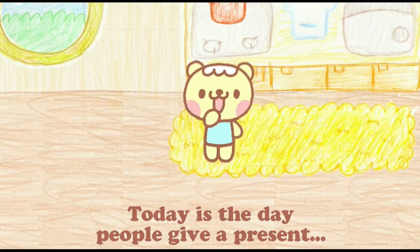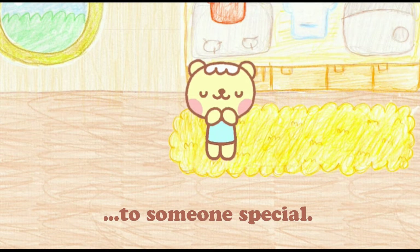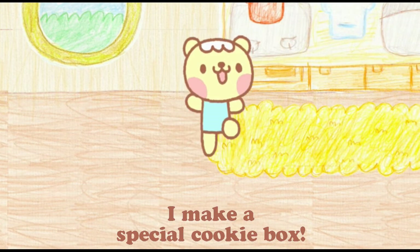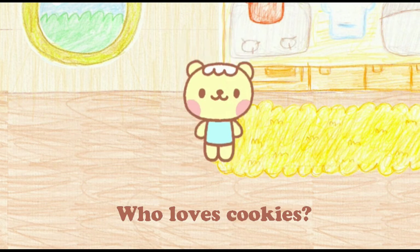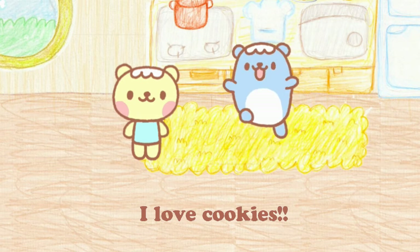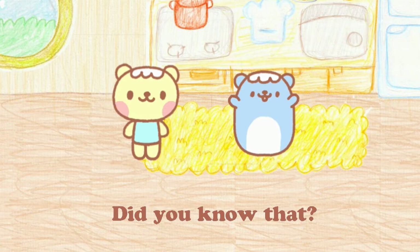Hello. Today is the day people give a present to someone special. So I'm gonna make a special cookie box. And I need an assistant. Who loves cookies? Me, me, me, me, me. I love cookies. And I can be a very useful assistant. Did you know that?